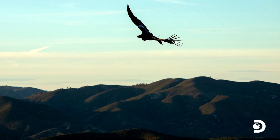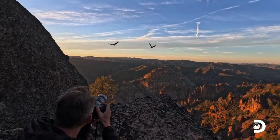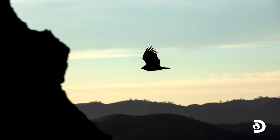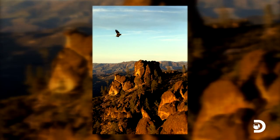Oh wait, look at that — actually there's one now. Wow. This is the shot. Sunset, the pinnacles, a giant nine-foot wingspan condor spread out completely in the sky. That's a 10. That is a 10.